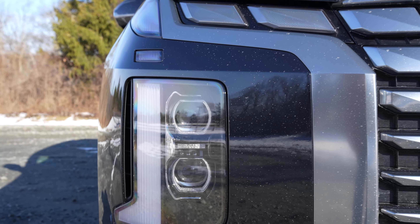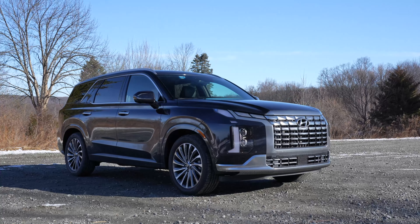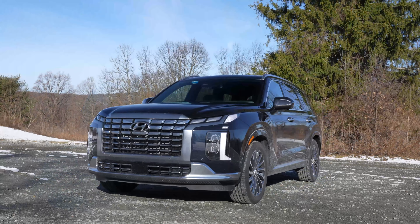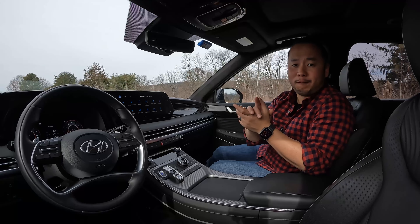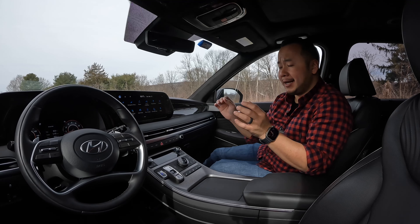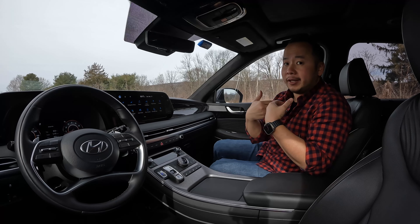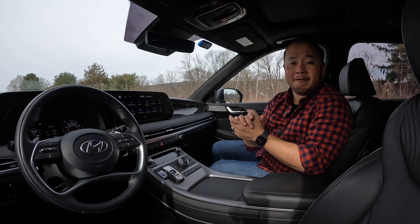Wrapping up, the Hyundai Palisade Calligraphy is a feature-packed three-row SUV that looks like it can hang with other luxury cars. It certainly has the technology and the feature set you'd find in cars much more expensive than this. With the facelifted design, this is now the best-looking Palisade out there, and arguably the best-looking three-row SUV that can be bought at that $50,000 mark — that is, if you can still find one. So I'll give this Hyundai Palisade an overall rating of 8 out of 10. It's worth mentioning that Hyundai has the best warranty in the industry — that 10-year, 100,000-mile powertrain warranty adds so much peace of mind. And if I were personally in the market for a three-row SUV around the $50,000 mark, this would be at the top of my shopping list.